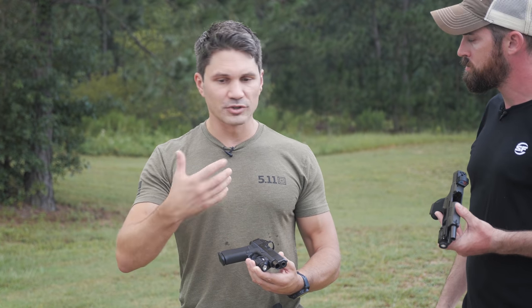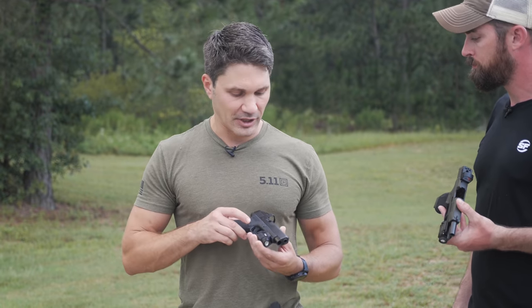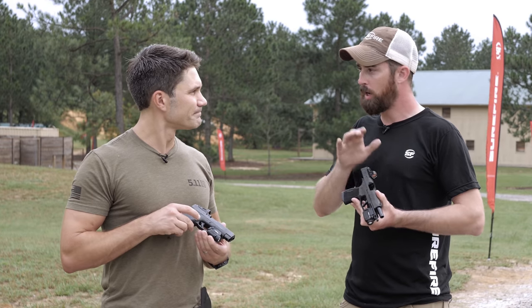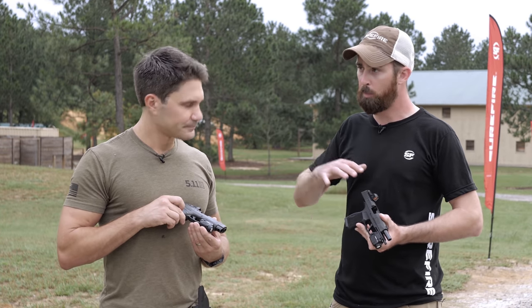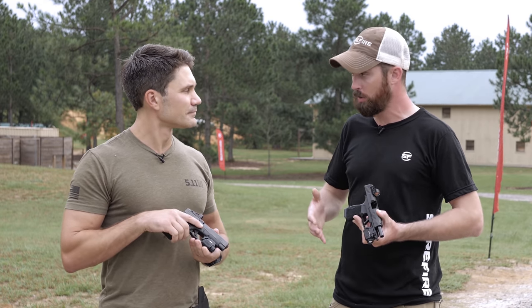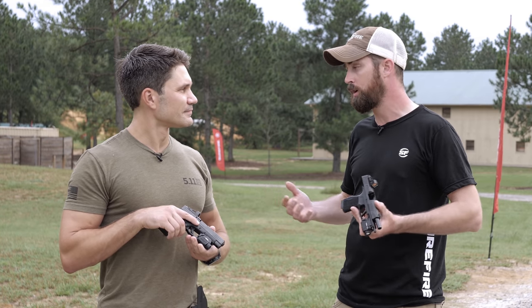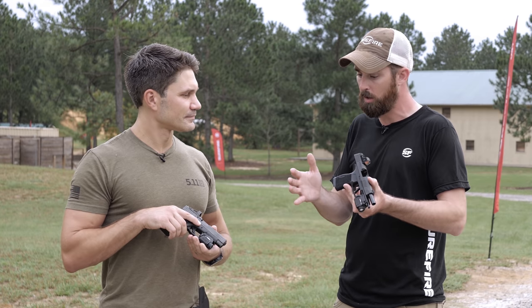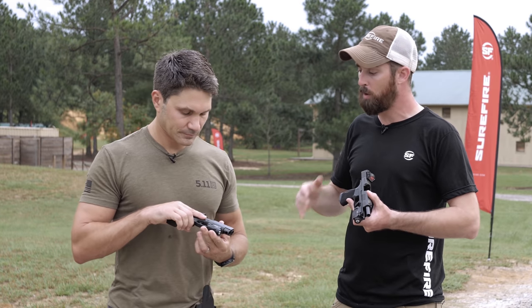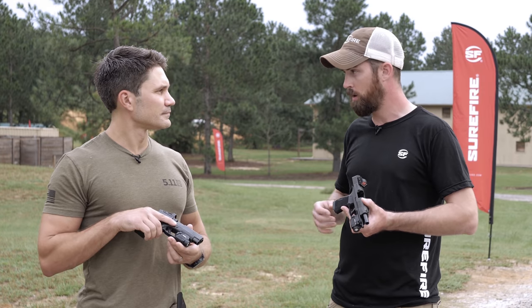Are these potentially coming to other platforms — maybe larger subcompacts? Right now just these three on the agenda. We also have the XR1 and XR2 that a lot of people have been asking about — we showed those at SHOT — those are still coming. Those will be for larger guns that people can conceal, like Glock 19s, with a standard size rail but still a really low profile package for concealment. But for the more micro compact guns, these are the first three offerings and that's all that's on the agenda right now.